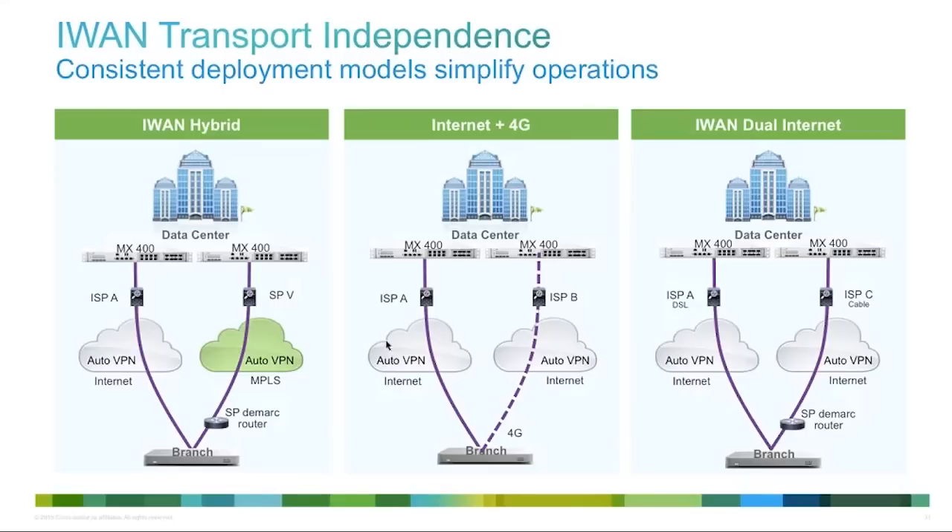There are three major deployment use cases for this feature: DIA and MPLS — allowing you to balance traffic between a standard internet line and an MPLS line; DIA and 4G backup — utilizing 4G backup if you're not resource constrained or paying by the megabyte; and dual internet — for customers not using MPLS or wanting to shift away to reduce cost, having dual DIA pathing with redundancy and reliability, using both paths equally without MPLS if it's not required.